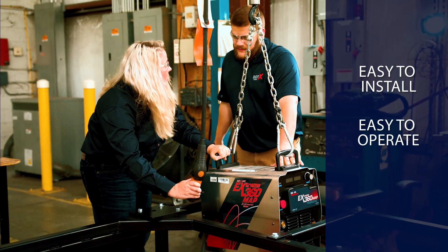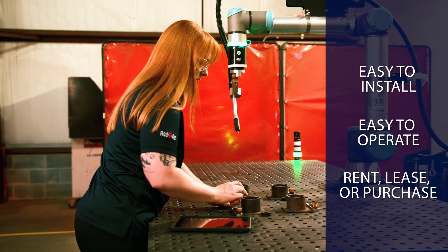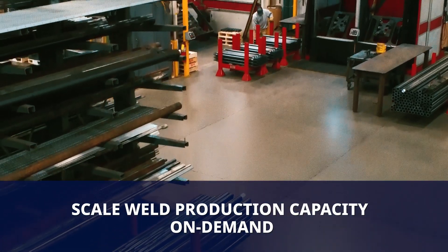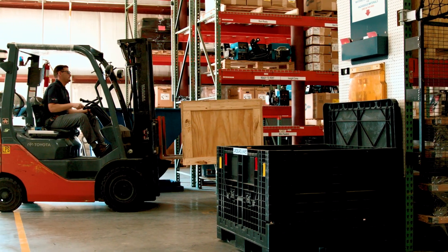The Bodex Welder provides manufacturing companies with an easy-to-install, easy-to-operate automated welding system, available for short or long-term rental, lease or purchase. Scale up your weld production capacity on demand and bid confidently on larger jobs that were previously beyond your reach, then return the system when no longer needed.